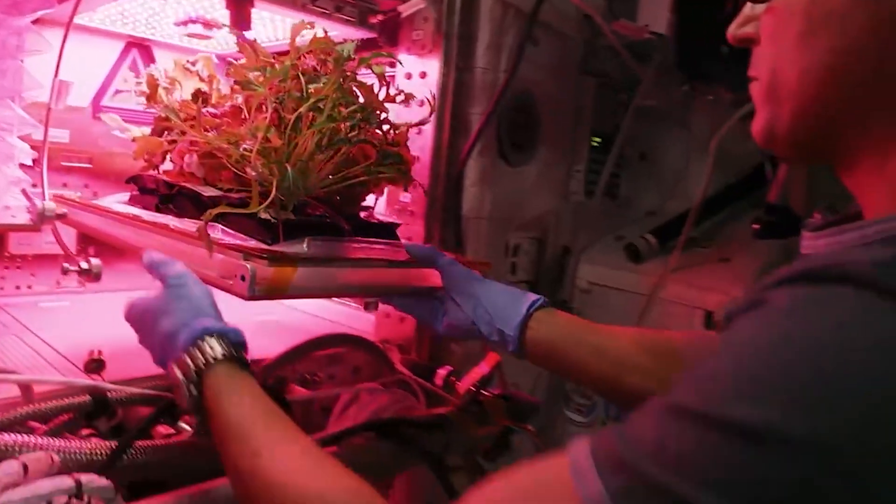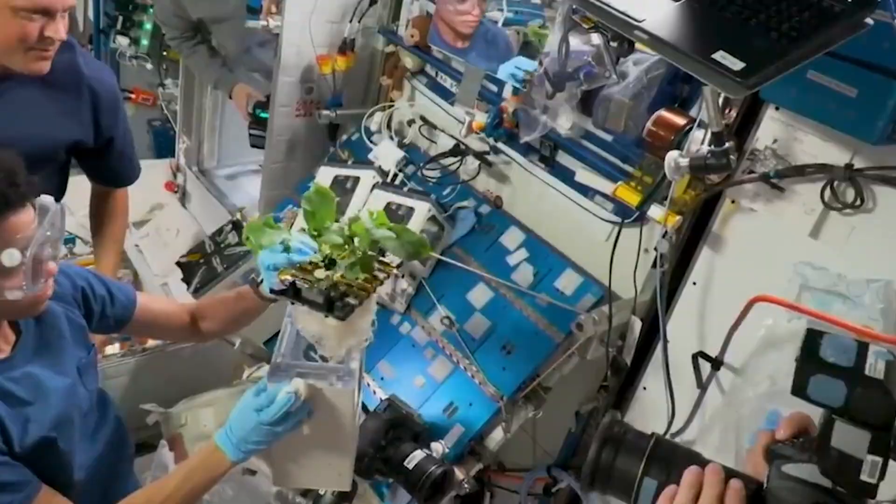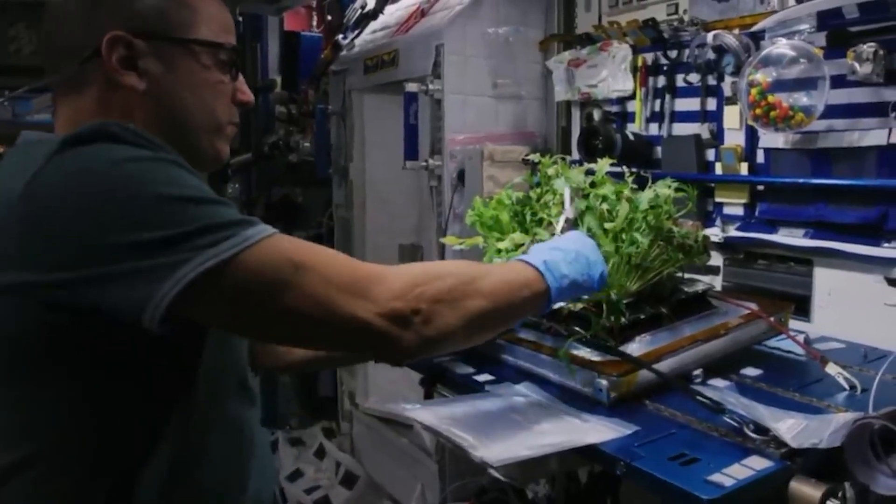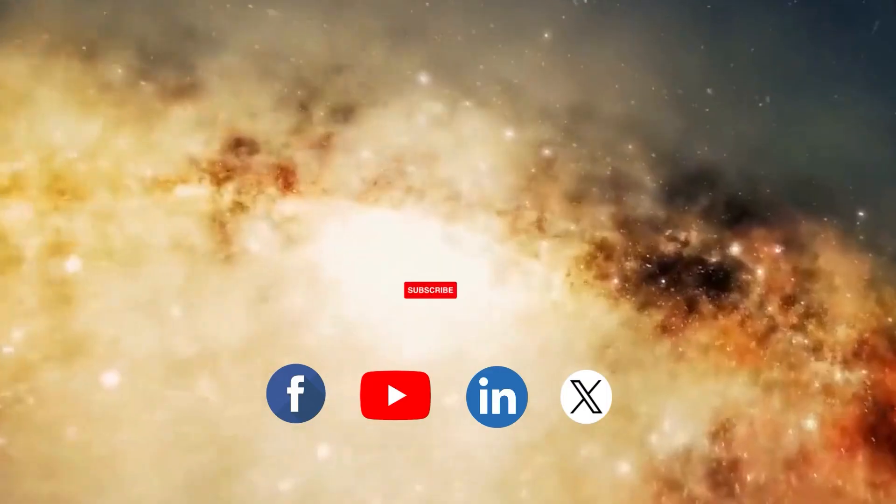The study of plants in space serves a dual purpose, advancing human space exploration and improving agricultural sustainability on our home planet.